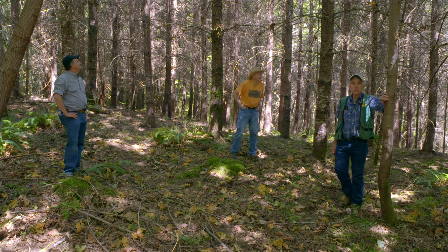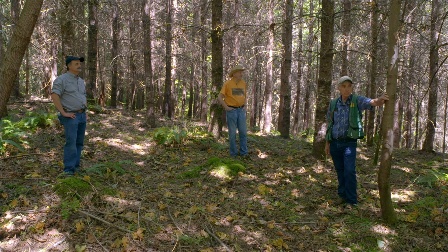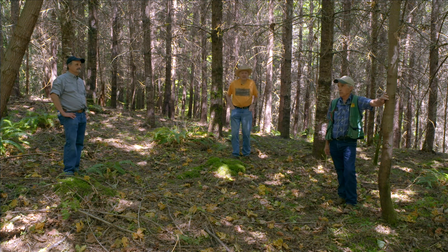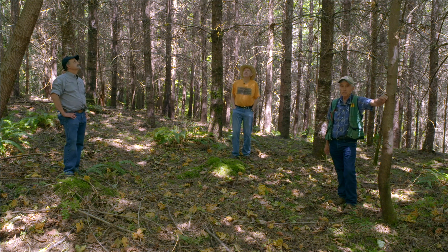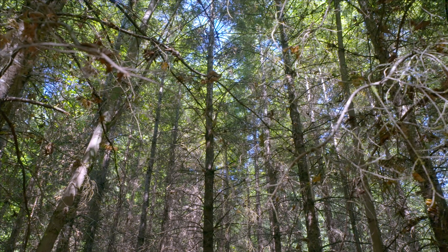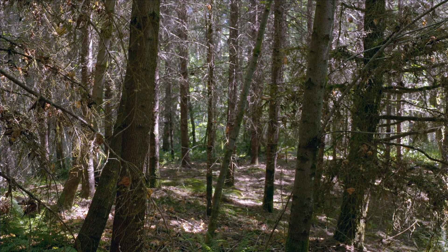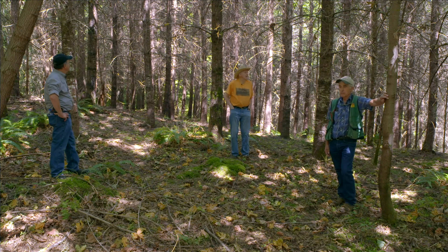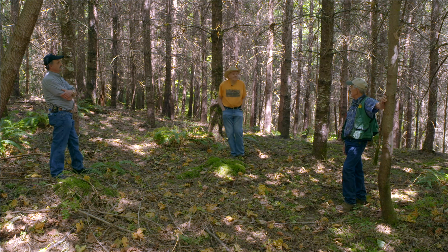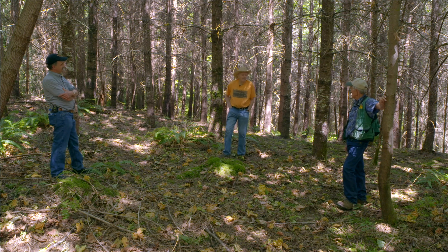We're standing in a 40-year-old Douglas fir plantation. Trees were purchased through state forestry and Lee and family planted this stand. It's now at the stage of being eligible for commercial thinning. It was not pre-commercially thinned — it's just grown from day one to its present status. In looking around, it's turned out to be a pretty good stand at this age. There is some overcrowding, but a lot of it is pretty well spaced, and there's still opportunity for removing some commercial size trees. Lee, you have a long history of commercial thinning — could you talk about the do's and don'ts, things to look for?